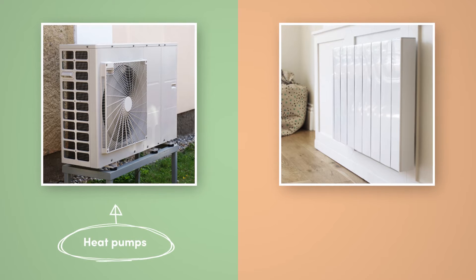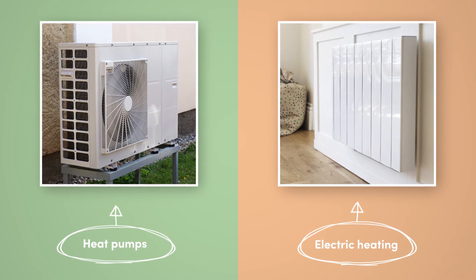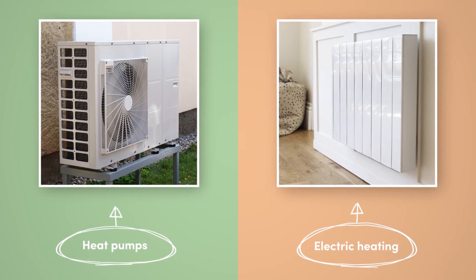Hi guys, welcome to Electric Radiators Direct, the home of electric heating. In this video, heat pumps and electric heating are going head to head as two viable contenders to replace gas central heating. I'll be comparing efficiency, balancing the benefits and looking at all the costs that go into installing and running them.